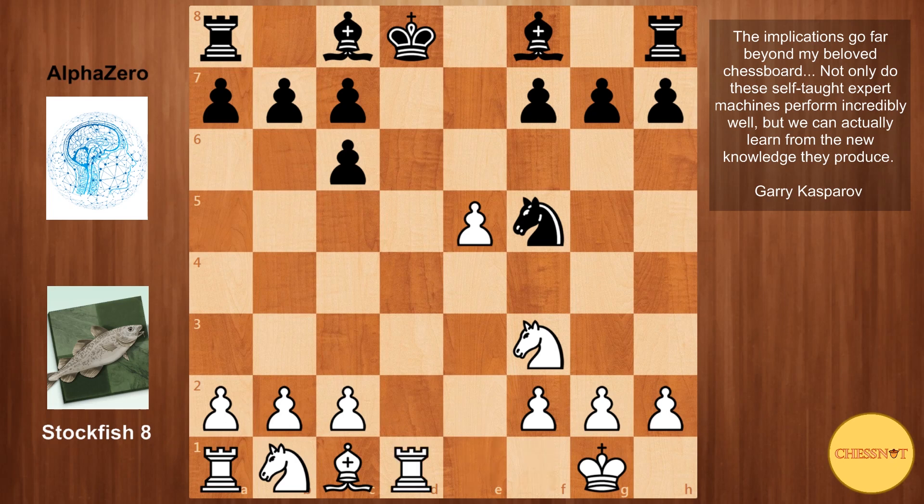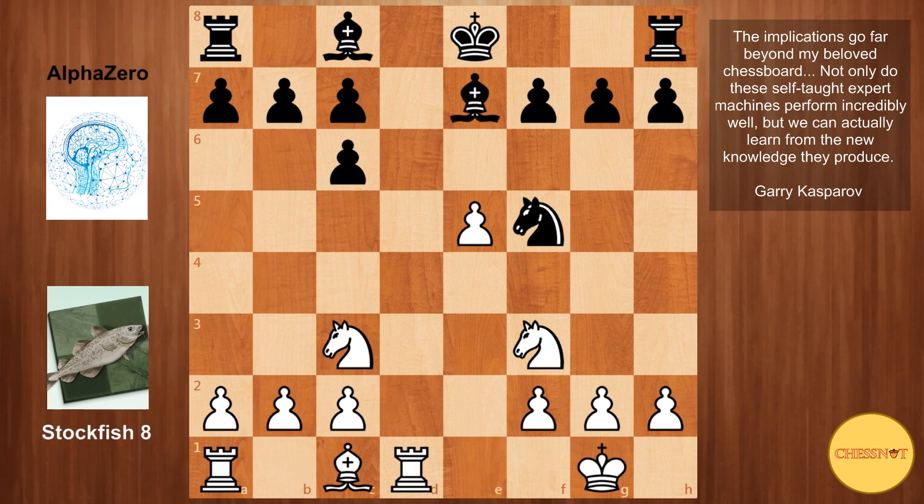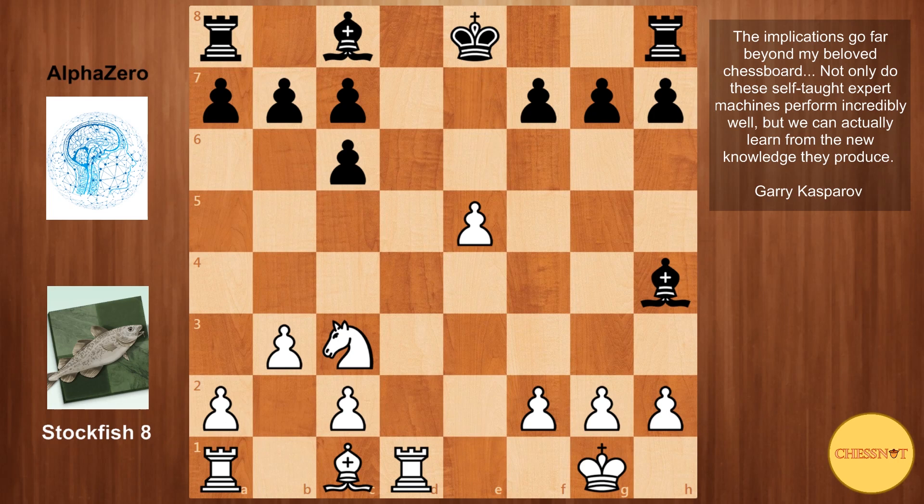Rd1 is played, the king steps aside, Nc3, Be7 — both sides develop their pieces — and b3, which helps blunt the diagonal for black's light-square bishop if it comes to e6, and also gives white the option of going bishop to b2. Black then played knight to h4, and Stockfish took the knight with Bxh4. The main move in this position was Ne2, where white would try to position the knight, maybe on d4, with the bishop coming to b2.